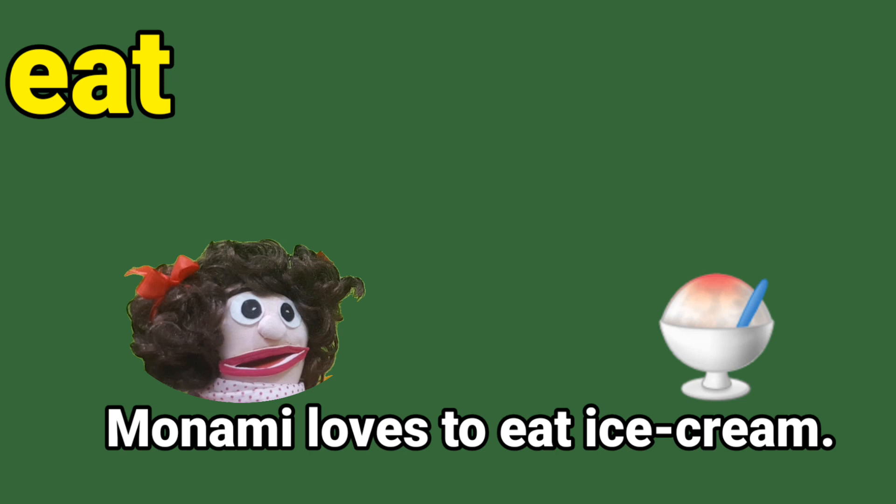Next sentence: Manami loves to eat ice cream. Yes, I love to eat ice cream. E-A-T, eat. Well done.